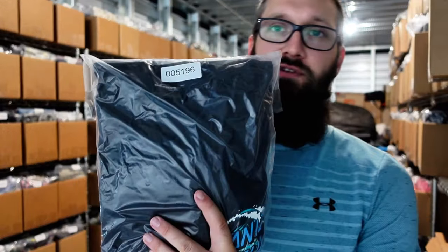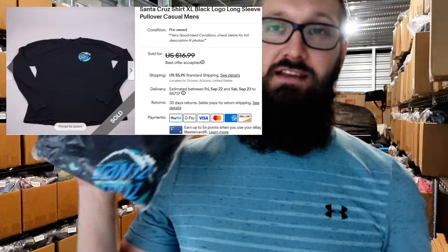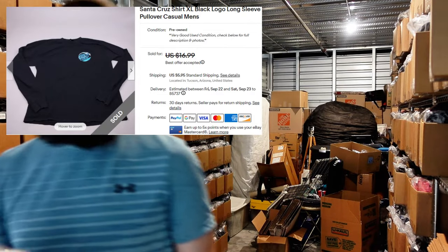This is a Santa Cruz t-shirt size XL, sold for $10 plus $6 shipping. This is like a graphic print t-shirt. I was hoping to get more for it, but I picked it up for about a dollar at the bins, so still happy about it. I was hoping to get at least $14 or $15 plus six, but this works — good sell there.